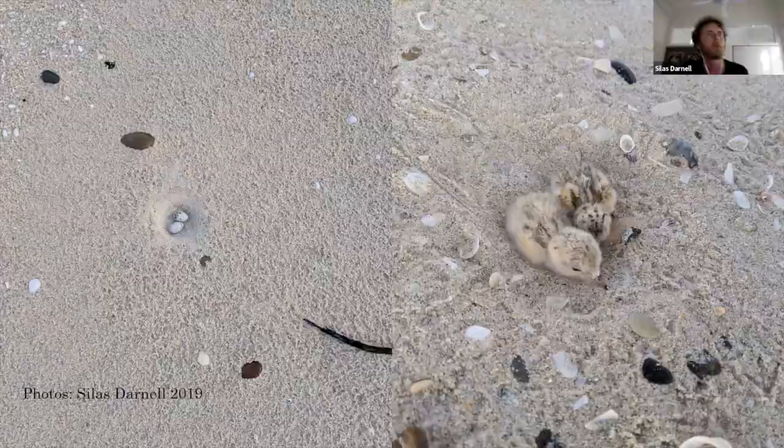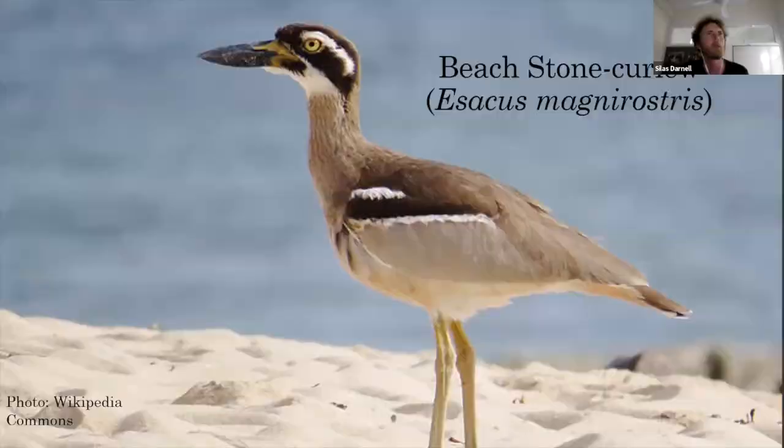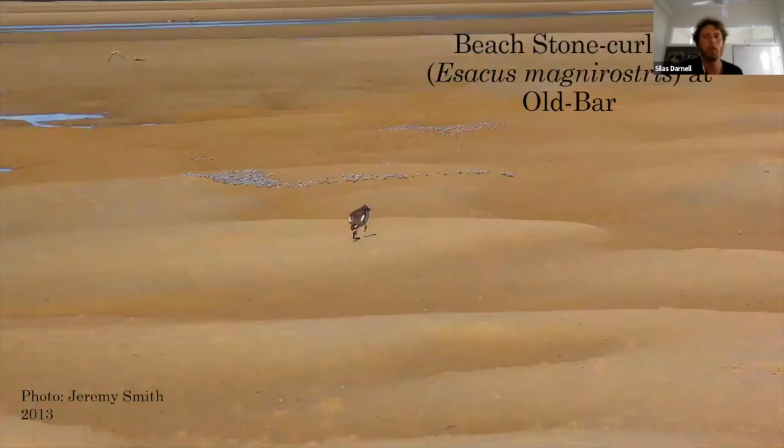The next species is the beach stone curlew. The Hunter and Manning area is at the very southern end of their range on the east coast of Australia. There's a breeding pair in the Hunter that hasn't bred this year but has bred in years gone by, and there was one breeding pair in the Manning, but a dog took one of them, so now there's just one bird. They're critically endangered in New South Wales but not listed federally. Unlike the little terns, they feed on invertebrates - this one is having a feed of soldier crabs - so you'll see them on the sand flats with other shorebirds.